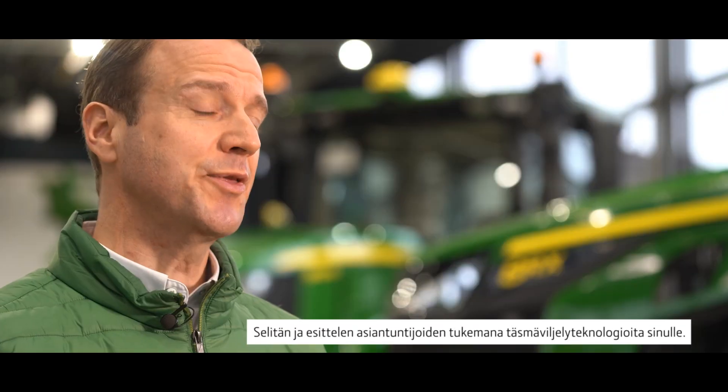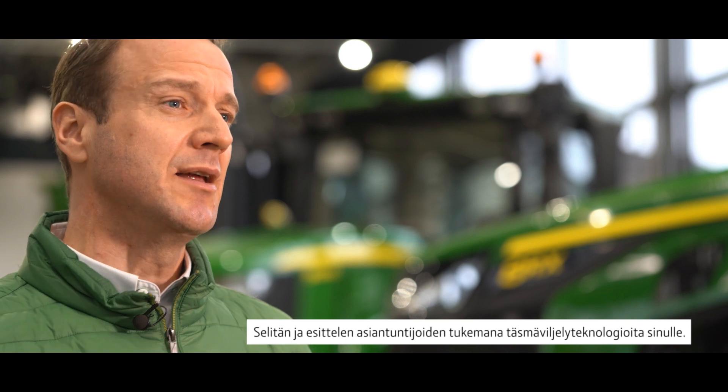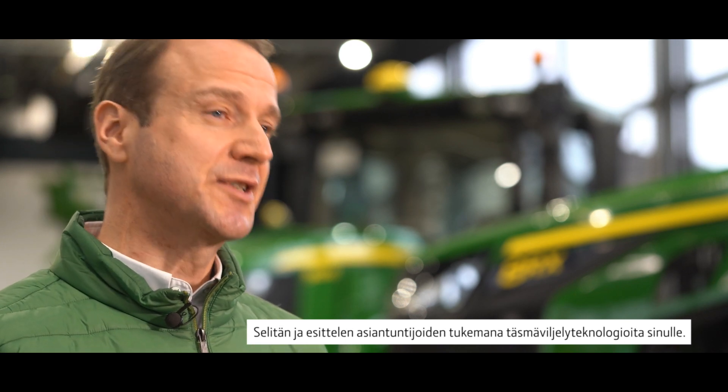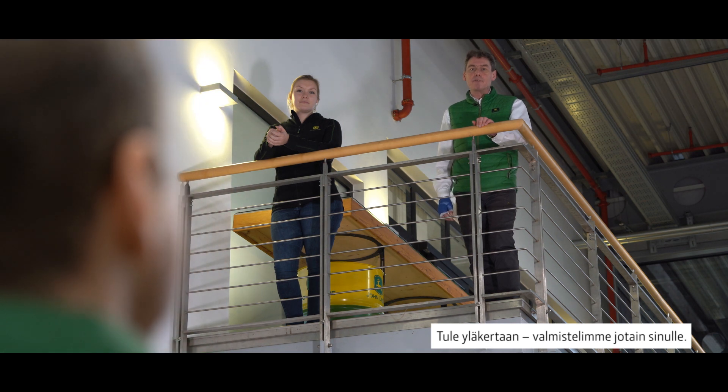Welcome to the John Deere Forum in Mannheim. In this new video series, I will talk less about gears and torques, but instead more about intelligent solutions. With the support of experts, I want to explain and introduce precision agriculture technologies to you. So just come upstairs, we prepared something for you.